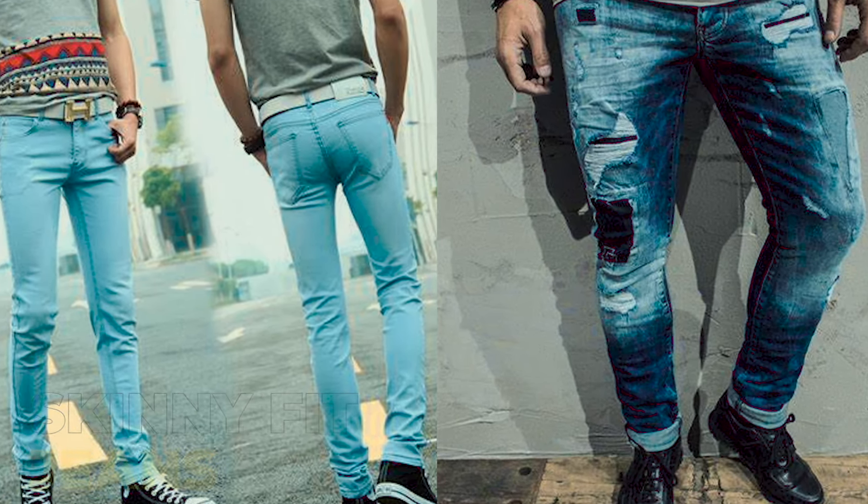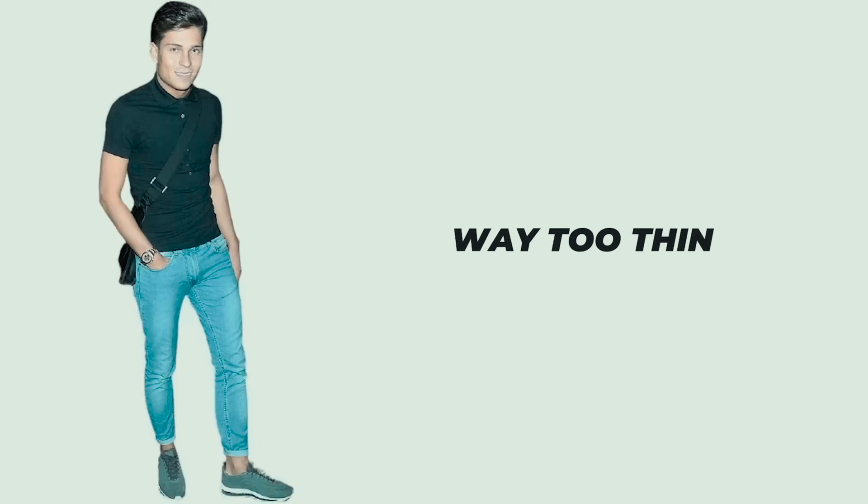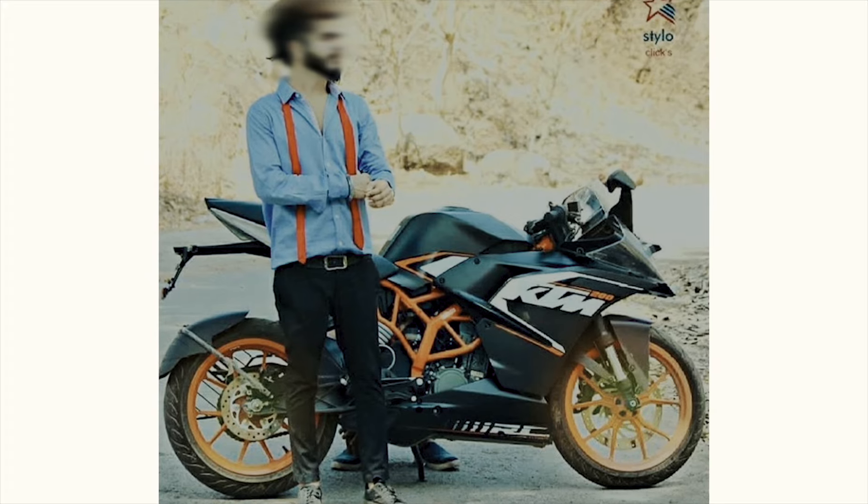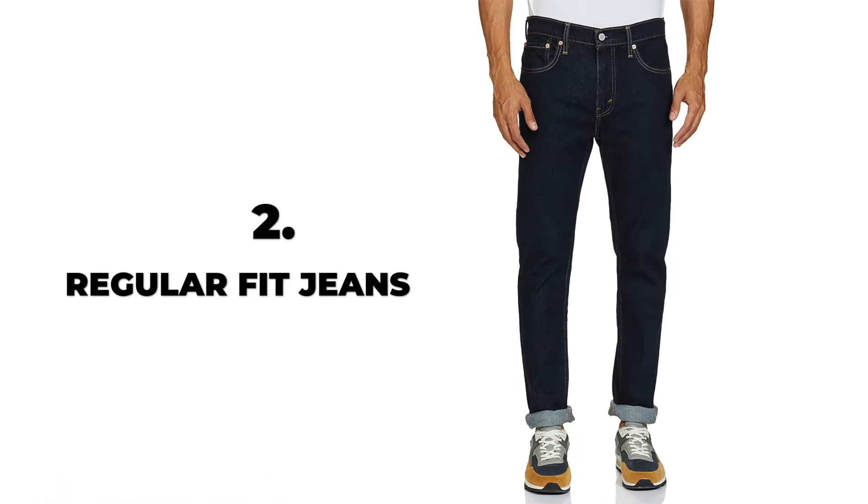Skinny jeans are not so tight that everything shows through — you don't want to wear them so tight that the look comes off as feminine. Skinny jeans are form-fitting but should still sit within a reasonable tightness. The third type of jeans fitting is the regular fit, which is also a good fit, similar to slim fit.